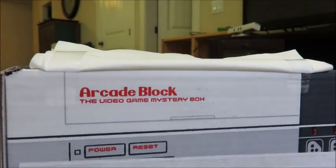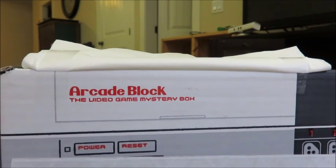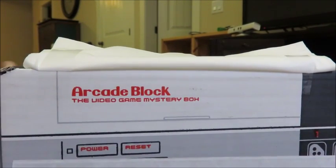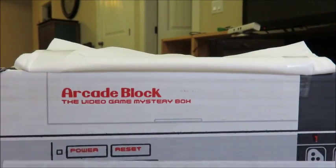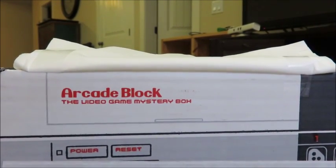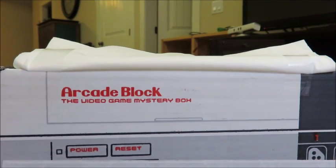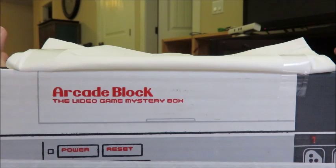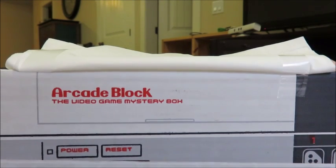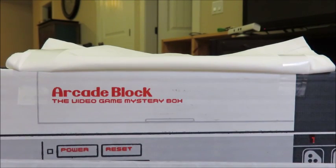What is up everyone, I am Gameinator 5 coming at you with another video. Today is July's Arcade Block. I'm super excited because I got a little spoiler — a little email of something that may be in here which looks amazing.